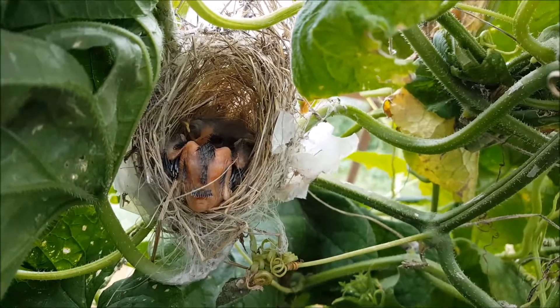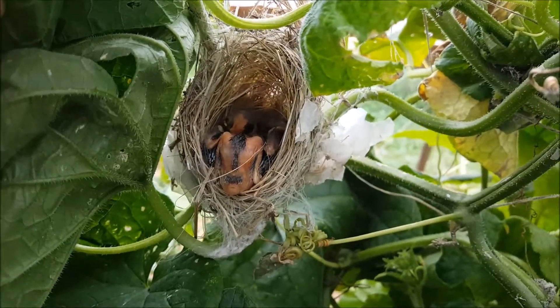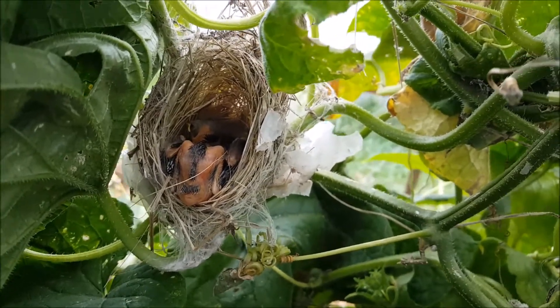Here's the open side of the little bird nest. It looks like there might be two or three baby birds in there. One of them actually looks like he could fall out — I hope he doesn't.